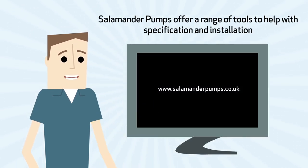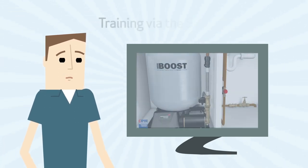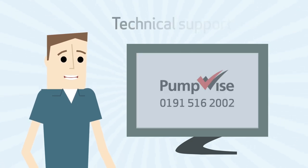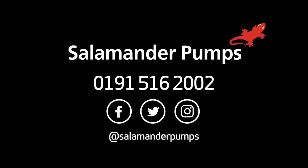Salamander Pumps offer a range of tools to help with specification and installation, including an online product selector tool, training via the Salamander e-school, and a technical support hotline. All are available at www.salamanderpumps.co.uk, or you can call us on 0191 516 2002.